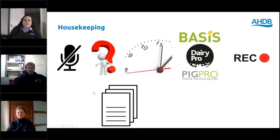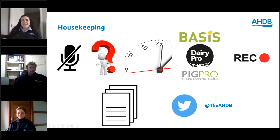This webinar is registered for BASIS points along with Dairy Pro and Pig Pro, so you should have been asked your details at registration — if you didn't submit them, do send them in the questions function and we'll get you added. This webinar is being recorded; if you have any technical issues or want to recap anything, you can go back and watch it. There are a couple of handouts, including a carbon fact sheet which I encourage you all to download. Without further ado, I'm going to introduce our first speaker.